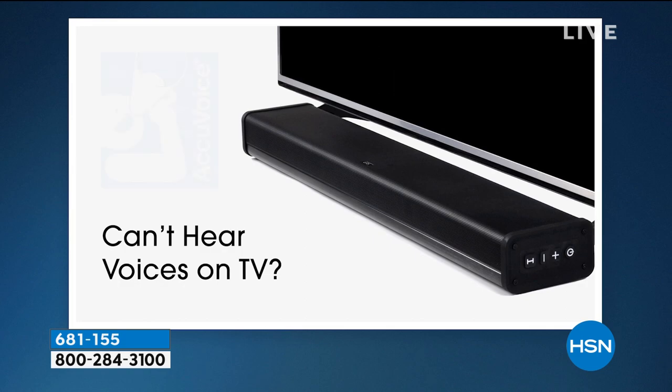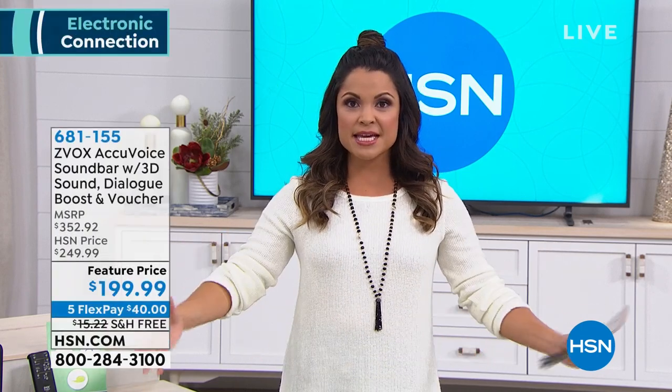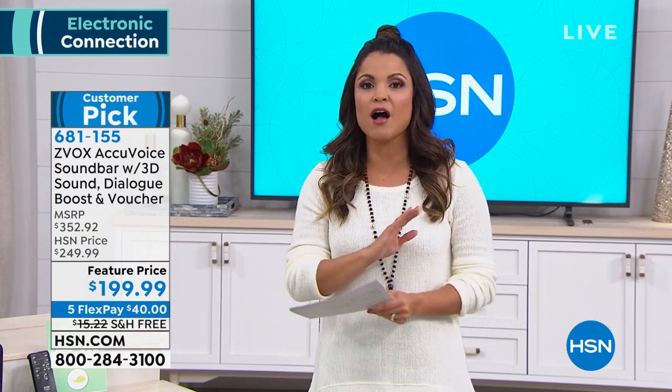This is a beautiful sound bar. You literally plug in one, two things, and you're ready to roll. You can use your own remote if you want to — it comes with a remote. It looks stunning. But the sound that you get, this is that big, clear, room-filling sound. The reviews on this one are unbelievable.